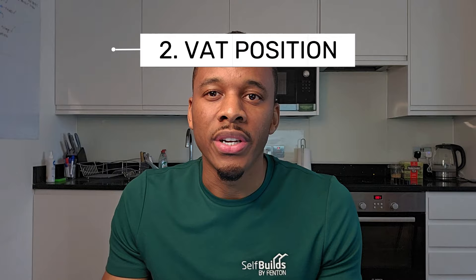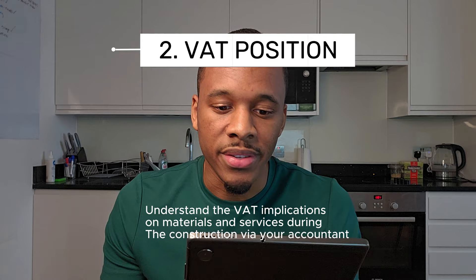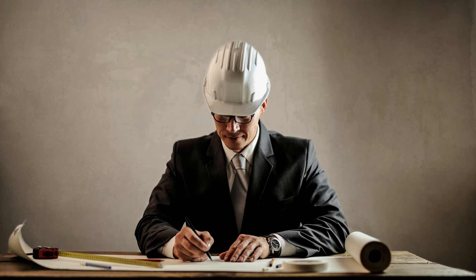Number two is the VAT position — understanding the VAT implications on your materials and services during construction via your accountant. Self-builders who meet specific eligibility criteria may be able to claim a refund on the VAT paid for materials and services used in the construction. It doesn't include professional services like architects or structural engineers — it's more on the trade side, anyone physically carrying out work and ordering materials as a result.